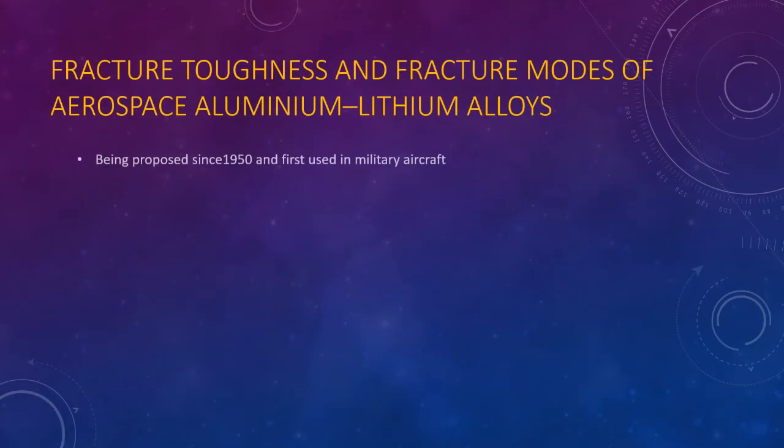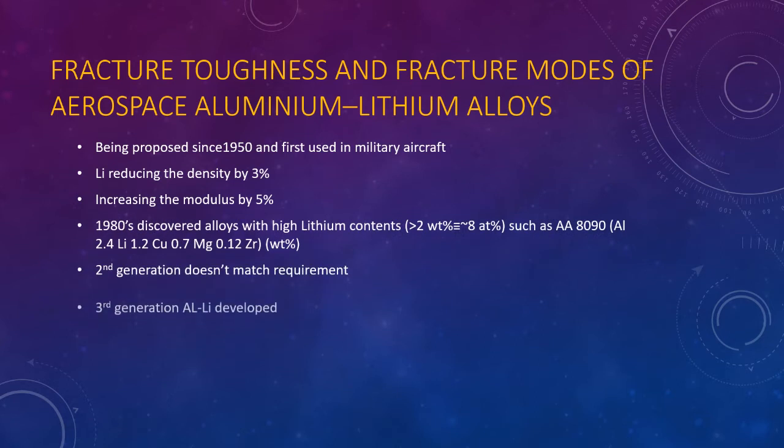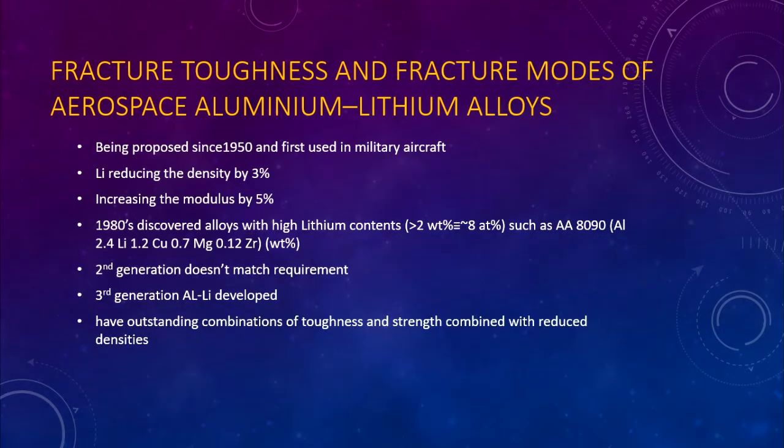Fracture toughness and fracture modes of aerospace Aluminium-Lithium Alloys. These alloys have been of interest since the 1950s when they were first used on a military aircraft. Lithium can reduce density by 3% and increase modulus by 5%. High strength can be achieved by precipitation hardening. In 1980, extensive research and development was carried out on alloys with high lithium contents of less than 2 weight percent, or equal to 8 atomic percent, such as A8090.